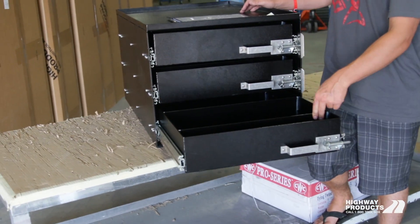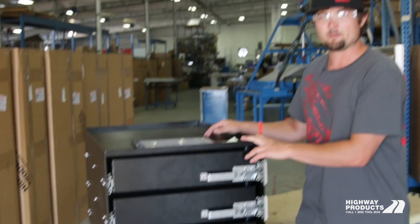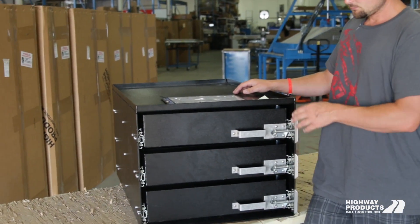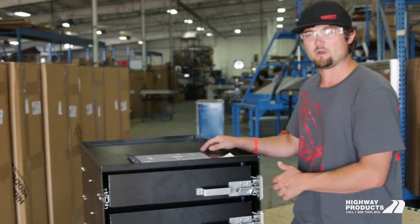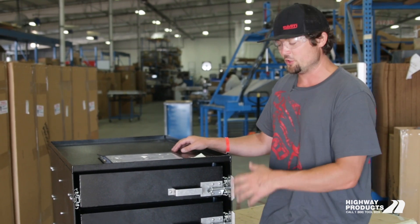They're super tough. We use all stainless hardware, eighth-inch aluminum construction. You can see they're slam shut. The actual sliders themselves, we can hold from 200 all the way up to 4,000 pounds depending on which unit you go with.